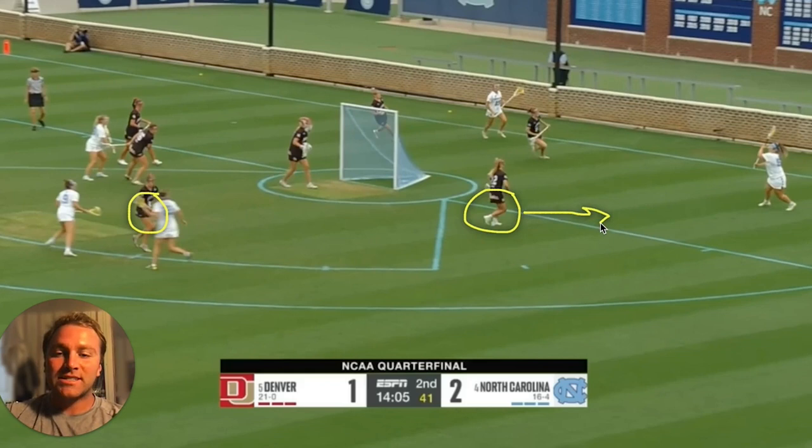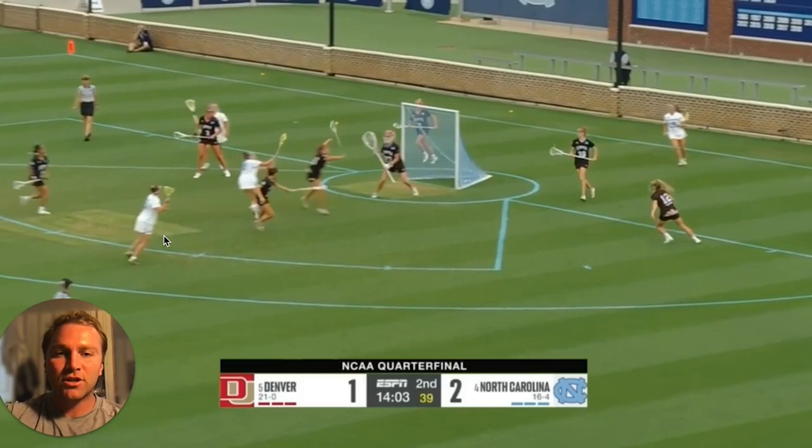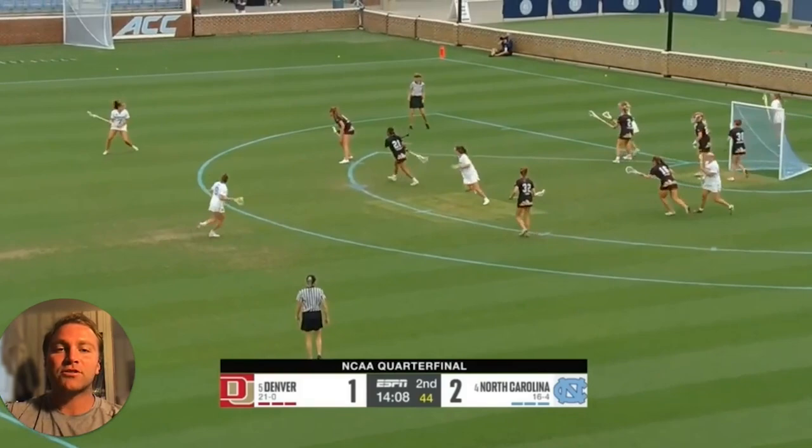This is where Sam's instincts really come into play. You can already see her eyes are locked in to where she's going to have to flow and rotate to next so that she can get back across the 8 and then get ball side. And watch how she does not hesitate one bit — she sprints across and gets her stick in the lane.